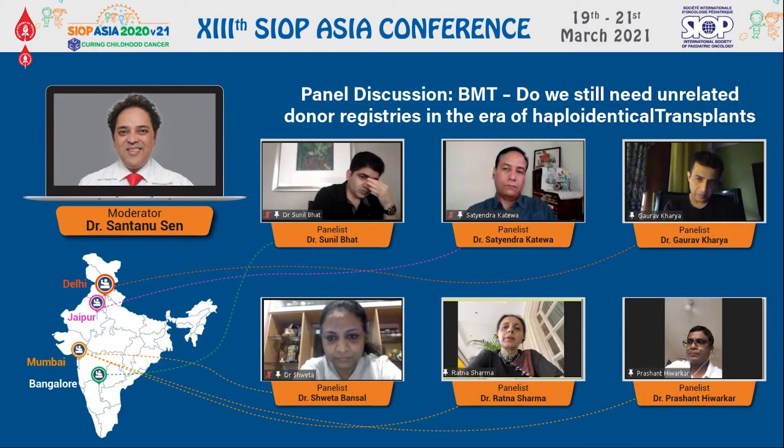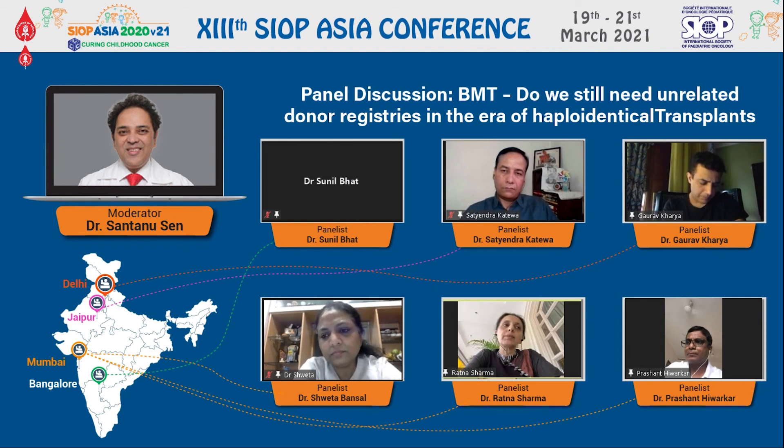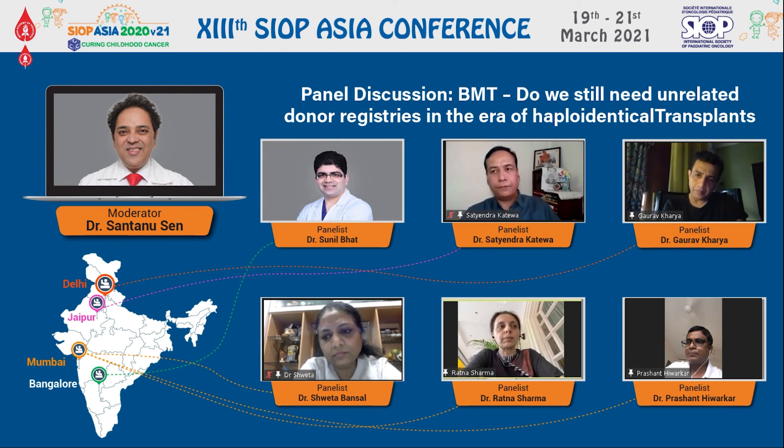Ratna, what if you had a fully matched unrelated donor for this patient? If there is a debate between haplo or MUD for an ALL child with a 10 by 10 MUD available — again, studies in children are very few. One study published in August 2020 by the BFM group looked at very high-risk leukemic children more than two years of age. They found that haplo results were definitely good. Other than NRM, everything else was comparable to a MUD transplant, and the four-year event-free survival was actually better with haplo. This study really encourages going for haplo even in the presence of a 10 by 10 MUD, considering cost and timeline of procuring the harvest in our setup.